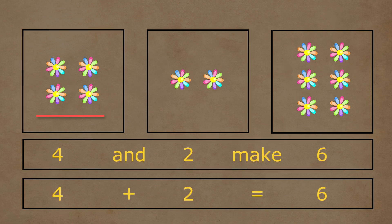In the first box, there are one, two, three, and four flowers. Four and two flowers together make a total of one, two, three, four, five, and six flowers. So four plus two is equal to six.